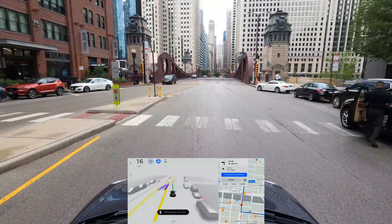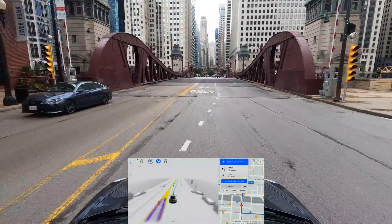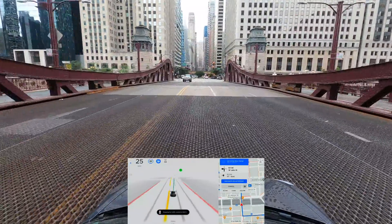We're slowing down for a pedestrian. We are in the left lane only and need to move over — good, it's indicating that it's moving over.